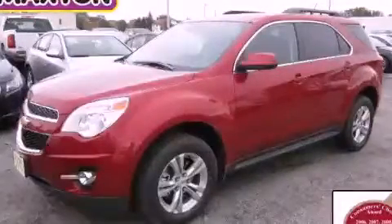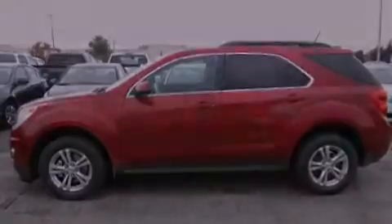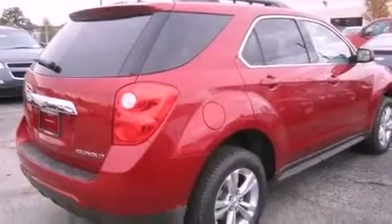This is a brand-new 2013 Chevrolet Equinox — functional utility for a modern lifestyle. It features a 2.4-liter four-cylinder engine and an automatic transmission.